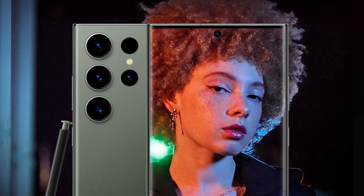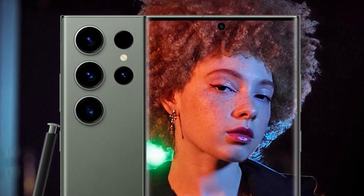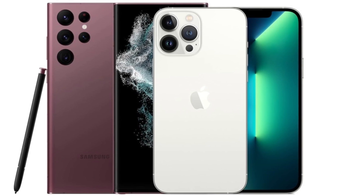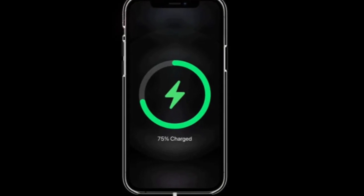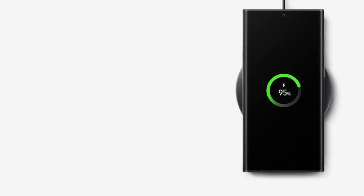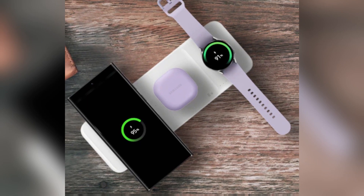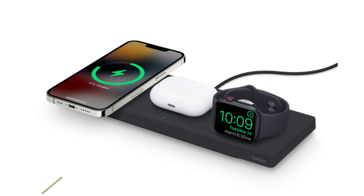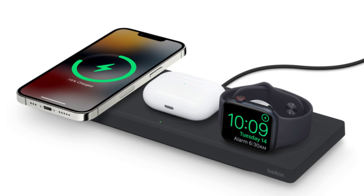Samsung, on the other hand, continues to struggle slightly with oversaturated greens in its images, but this is only noticeable when directly comparing photos side-by-side. Battery and charging: both phones pack a punch. The iPhone 16 Pro Max has a 4,685 mAh battery, while the Galaxy S24 Ultra comes with a slightly larger 5,000 mAh battery. However, Samsung takes the lead in charging speeds, offering 45-watt wired charging compared to the iPhone's 20-watt. For wireless charging, Apple's MagSafe offers 25-watt, while Samsung's wireless charging maxes out at 15-watt.